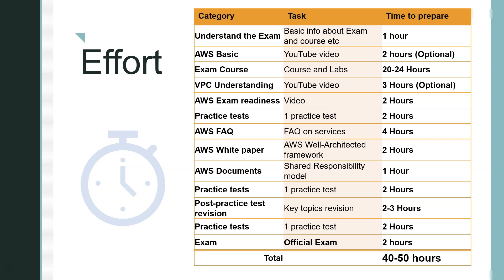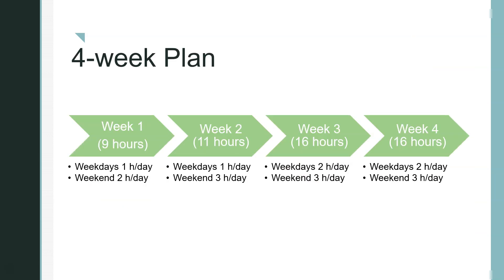Here's how to spread 40–50 hours across four weeks. Week one: start slowly — 1 hour per weekday and 2 hours per weekend day, totaling about 9 hours. Week two: 1 hour per weekday and 3 hours per weekend day, totaling about 11 hours. Week three (the crucial week when you're building momentum): 2 hours per weekday and 3 hours per weekend day, totaling about 16 hours — bringing your cumulative total to 36 hours. Week four: the final push, using your remaining 16 hours to get through the 40–50 hour target. This is the plan that worked for me.